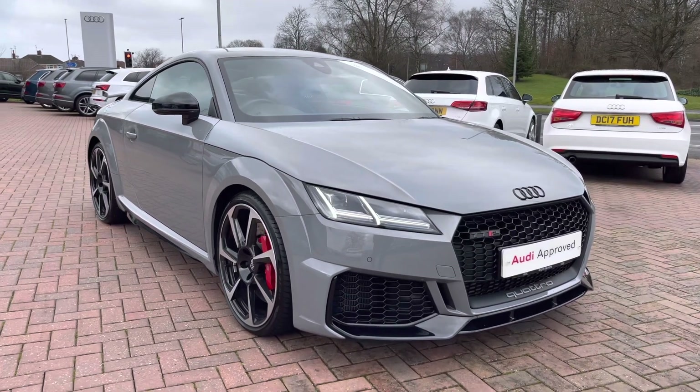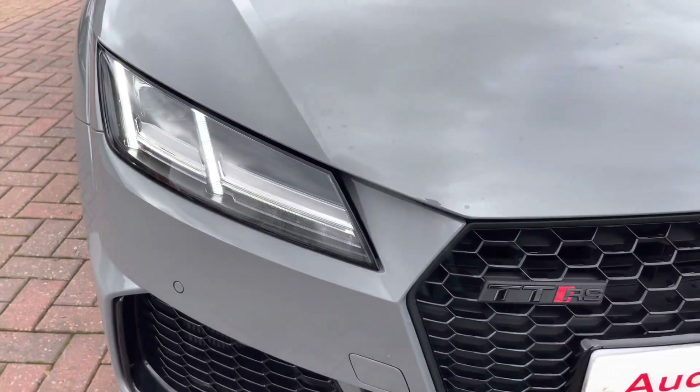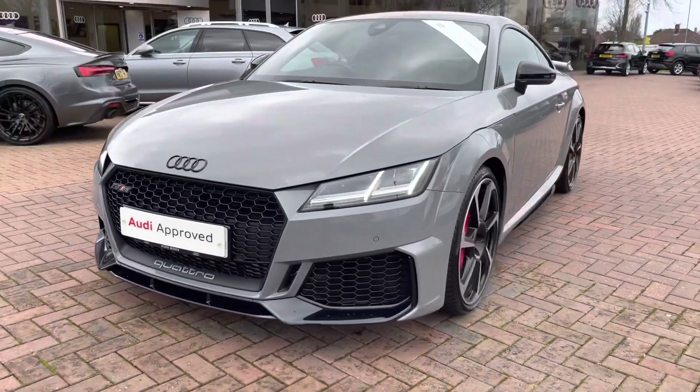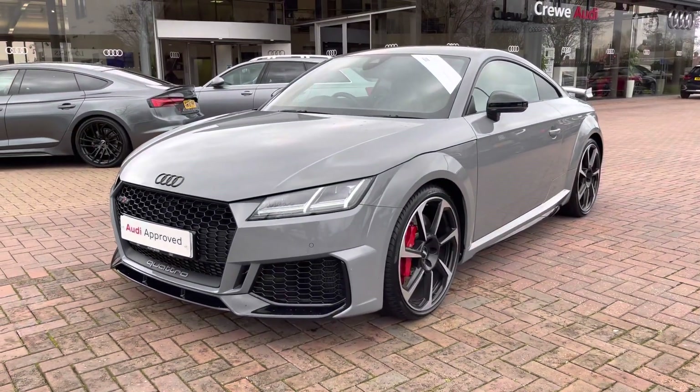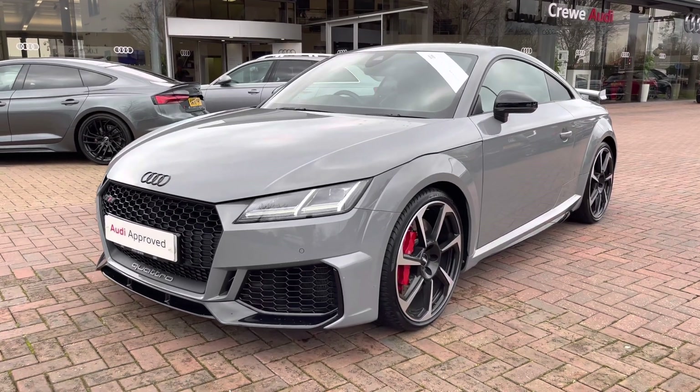The car comes with LED headlights as well as LED daytime running lights, which provide incredible visibility in all conditions and have a lifespan of up to 50,000 hours. As you can see, this car has a really nice stylish design and looks gorgeous finished with the contrasting black trim around the front of the grille.